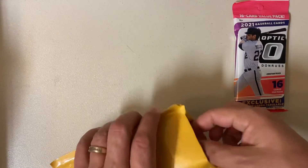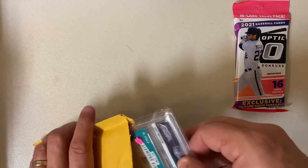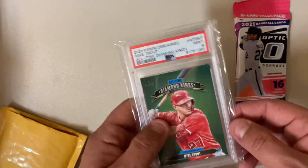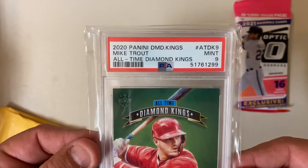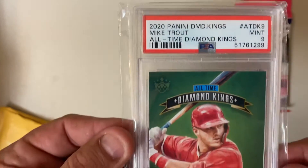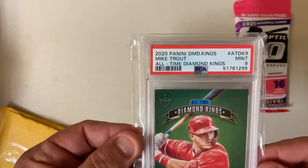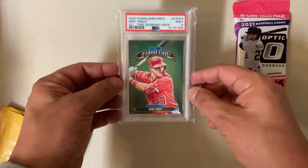Alright, let's see what we got. I got a 2020 Panini Diamond Kings, all-time Diamond King, Mike Trout, PSA 9. I like it a lot. As soon as I saw this, I wanted that card.